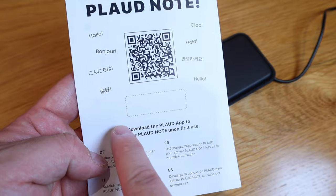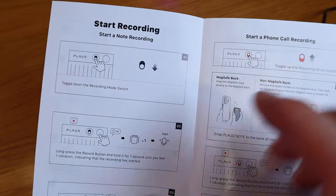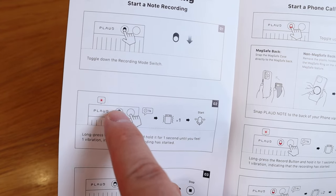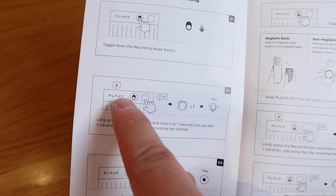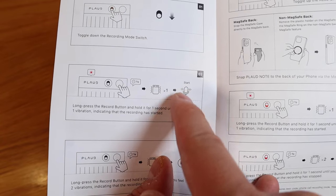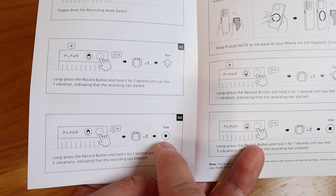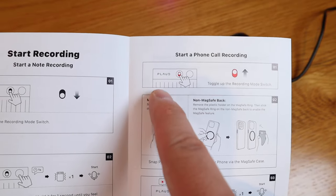The instruction manual's first page shows a QR code to download the Plot app. Recording is simple: pull down the button, then press the button next to it for one second. The purple light turns red to indicate recording, and it vibrates once when it starts. Press for one second again to stop — it vibrates twice. Very simple and logical.